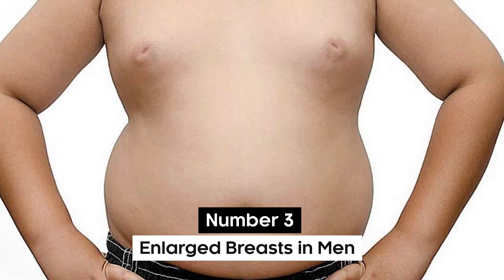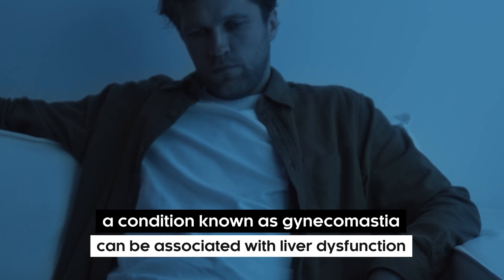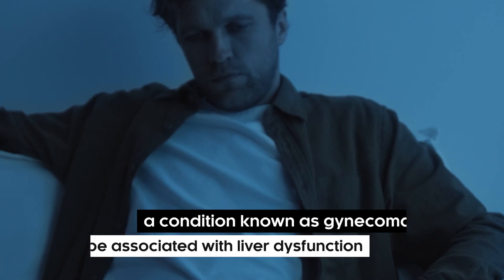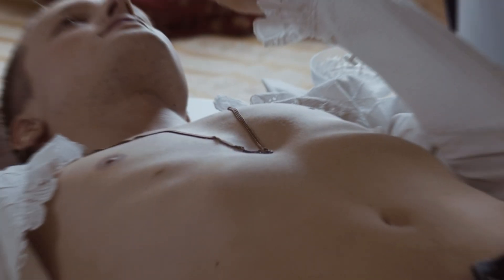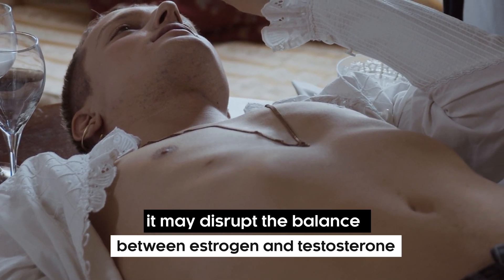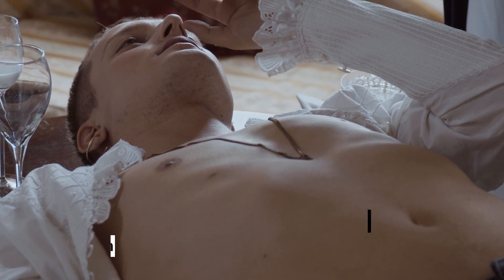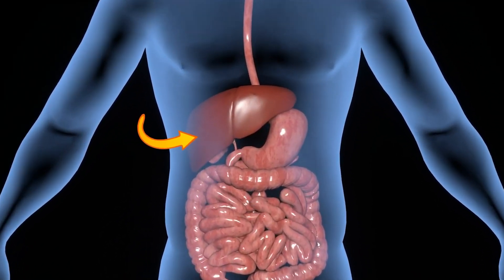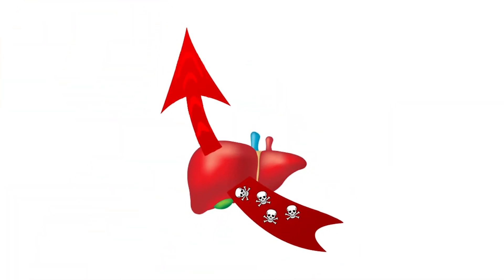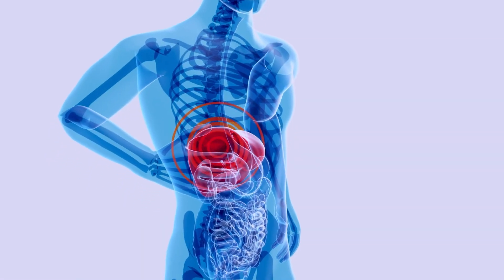Number 3: Enlarged Breasts in Men. Enlarged breast size in men, a condition known as gynecomastia, can be associated with liver dysfunction. The liver plays a role in hormonal regulation, and when impaired, it may disrupt the balance between estrogen and testosterone. Liver diseases such as cirrhosis can lead to decreased testosterone metabolism and increased estrogen levels, contributing to the development of gynecomastia.